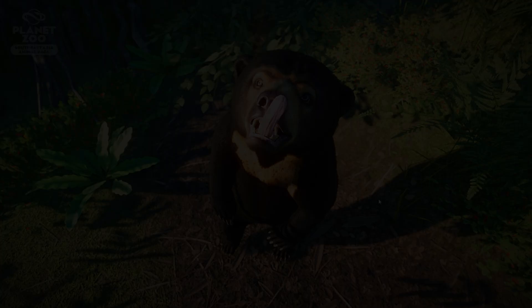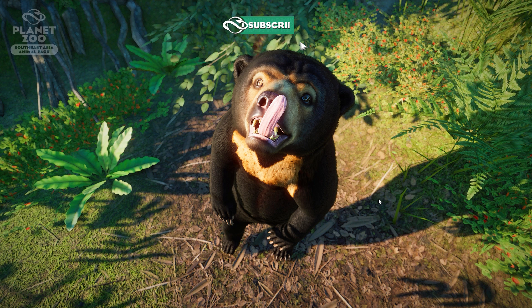Hey guys, thank you so much for tuning into my channel. My name is The Lady Designer and we're here to have a look at another screenshot review of the beautiful sun bear. We already saw the sun bear in the trailer, but I do want to share this one with you guys.